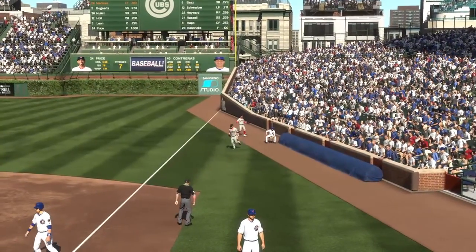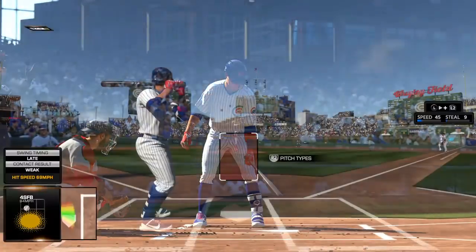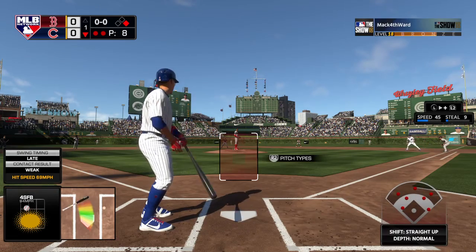He's got it and there are two down now. So now it'll be the four hole hitter. One of your bias.